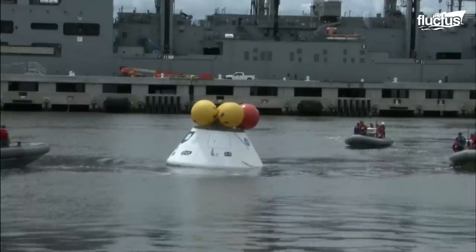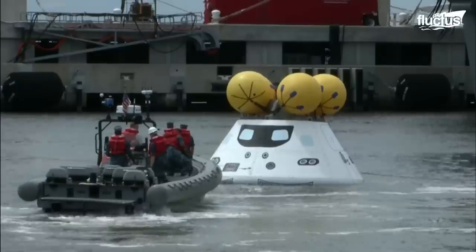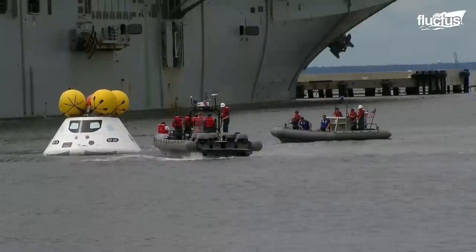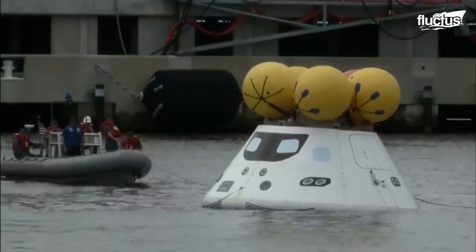A mock-up capsule was used in order to protect the real technology from any potential damage. This 18,000-pound boilerplate mock-up was actually built by the Navy, highlighting the extreme level of collaboration between the two organizations.